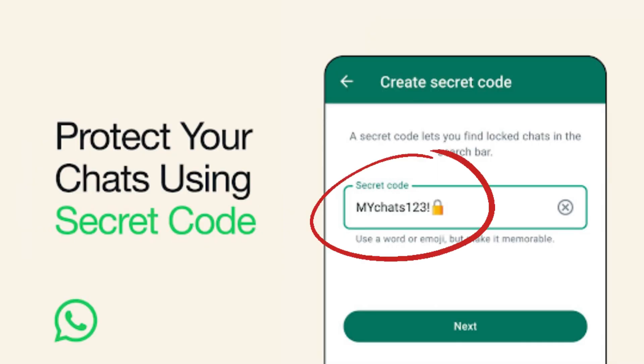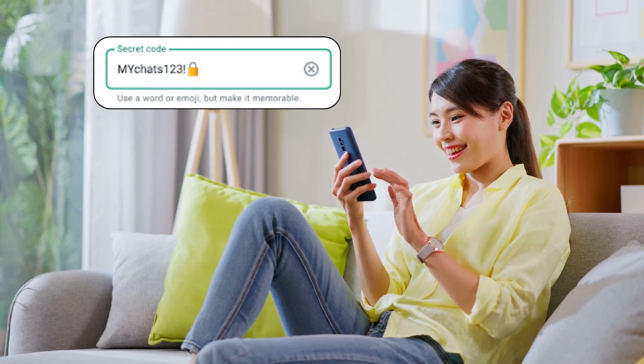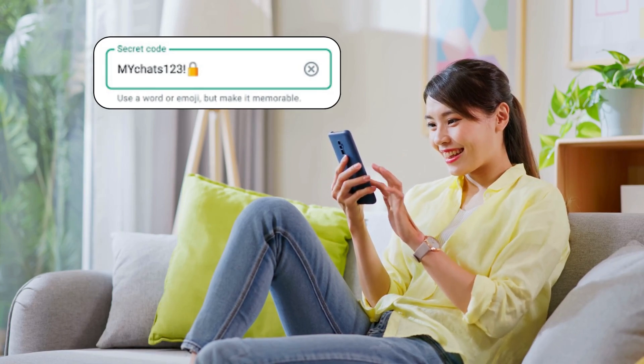To make this feature even more effective, WhatsApp has introduced secret code — an additional way to protect locked chats and make them harder to find if someone has access to your phone.